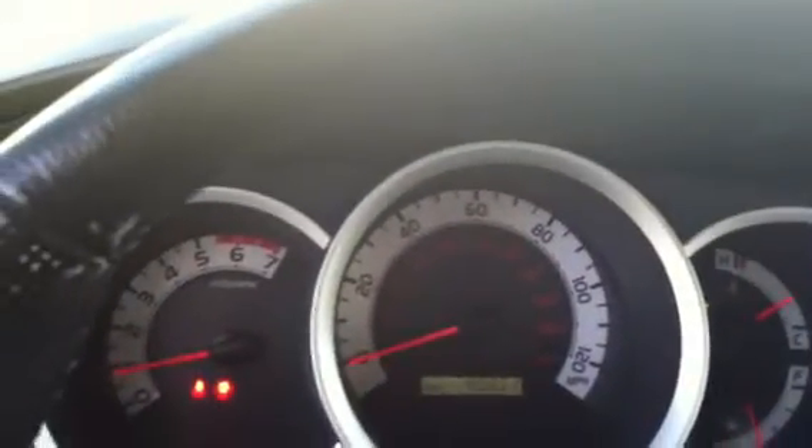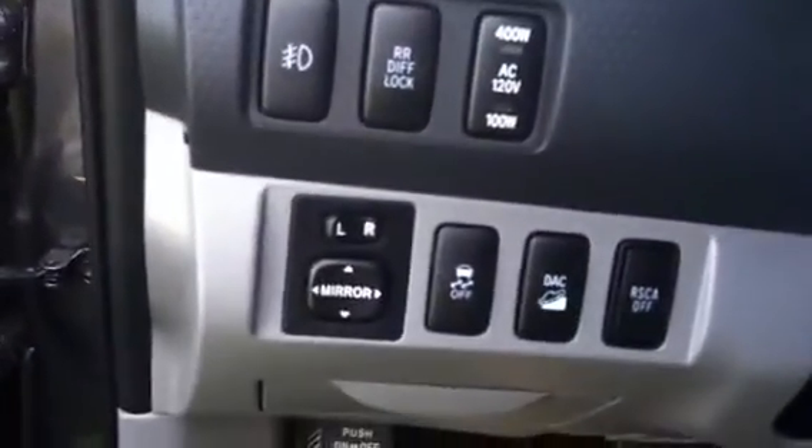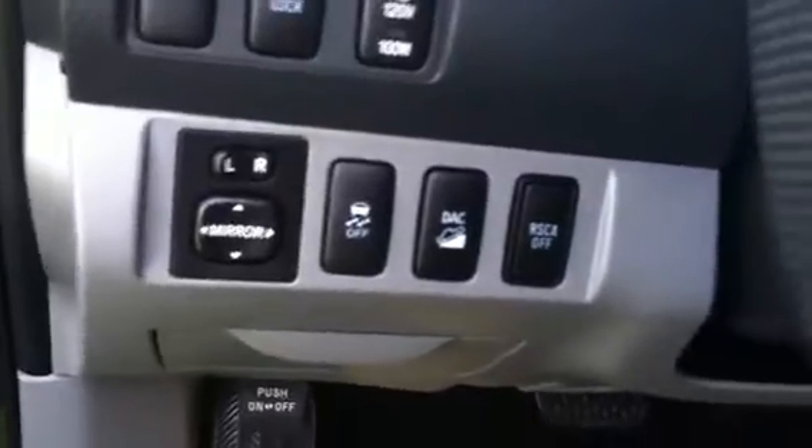It is four-wheel drive with cruise control. You have Bluetooth and audio controls on your steering wheel. This vehicle has 40,851 miles. You also have your rear differential lock, traction control, power mirrors, and downhill assist.